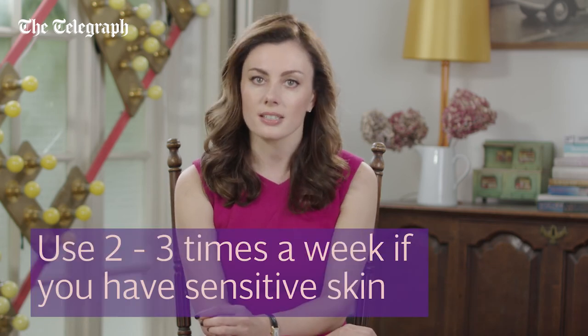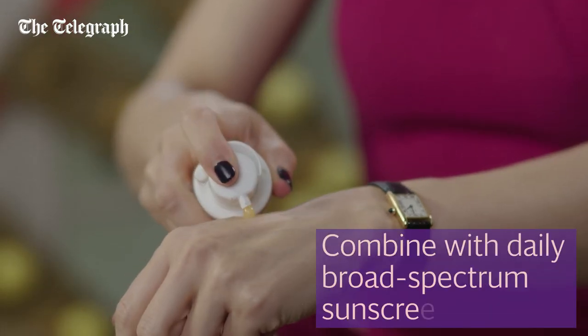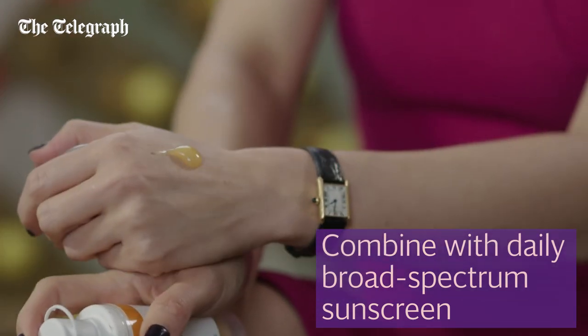Those with thin, sensitive skin may find using an AHA two to three times a week is sufficient, especially in cooler weather. Those with thicker, oily skin will find more frequent use helpful, and it should always be combined with the use of daily broad-spectrum sunscreen.